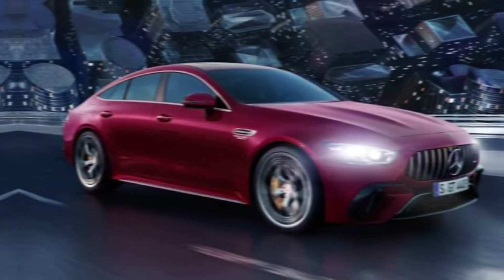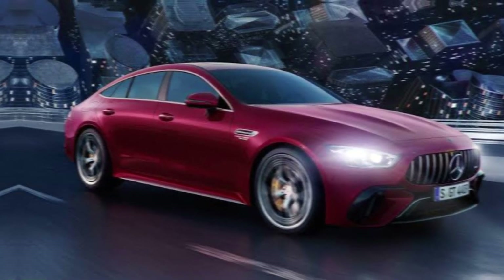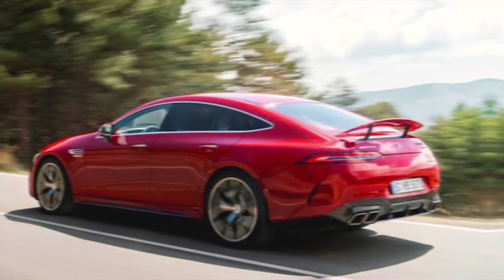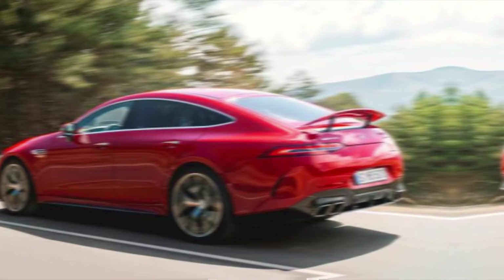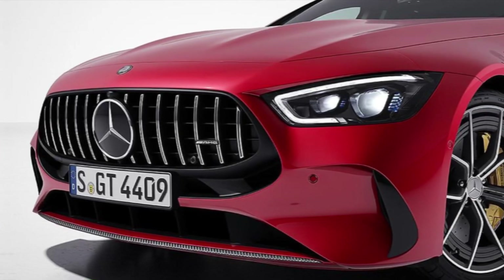Imagine the roar of the V8 intertwined with the silent thrust of the electric motor — it's an exhilarating symphony of power. The AMG-tuned suspension and all-wheel drive system ensure precise handling and unwavering stability, even when pushing the limits. This car carves corners with the grace of a ballerina and sprints down straights with the fury of a cheetah.